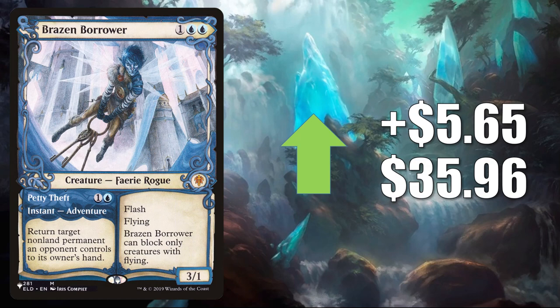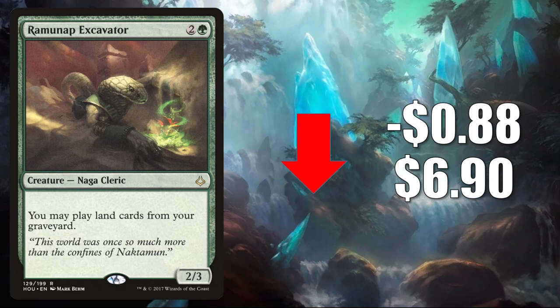That brings us to the top 7 Pioneer legal cards that have lost value this week. Number 7 is Ramunap Excavator — this is the one from Hour of Devastation. It goes down $0.88 to $6.90. This was reprinted in the Commander Legends commander deck Reap the Tides, the one that has AC Tyrant of Gyre Strait as the front-facing commander. Ever since that happened, this card has been pretty soft. It is still a huge Commander card though, seeing increased play in Omnath Locus of Creation, Kodama of the East Tree alongside Toggo Goblin Weaponsmith, and more.